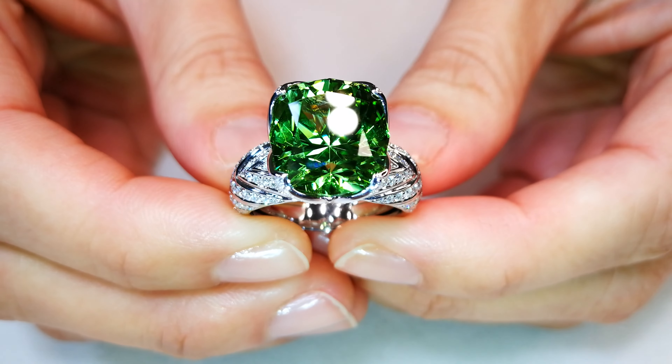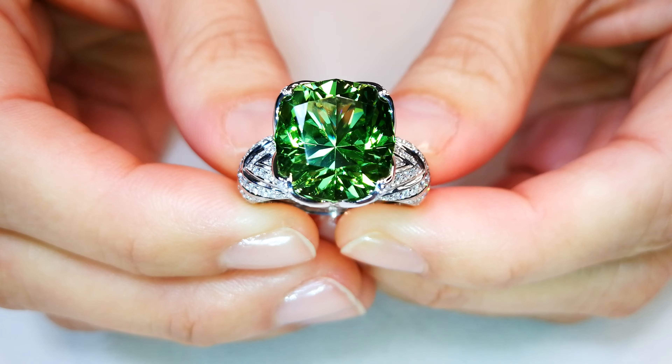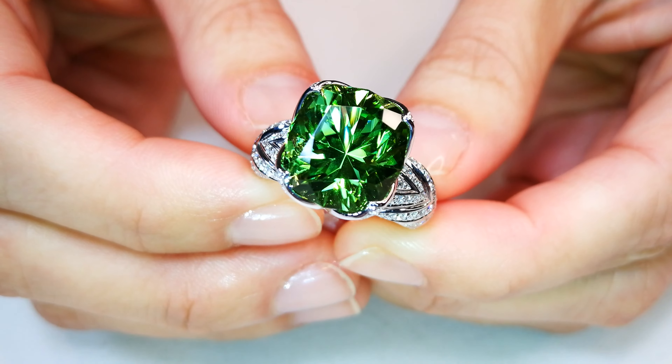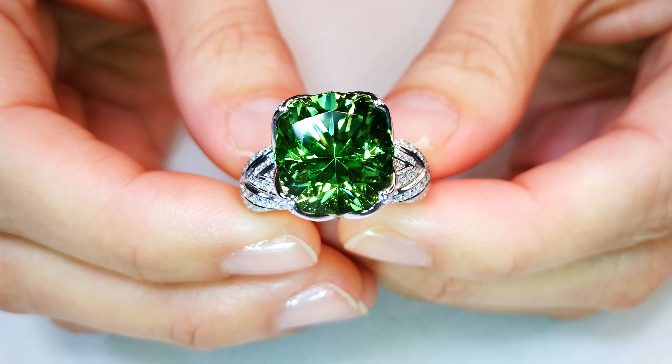You're looking at a 10.46 carat flawless, top, top gem Burma Peridot. This particular material coming out of the Magok Stone Tract is extremely rare. This is top gem apple green.